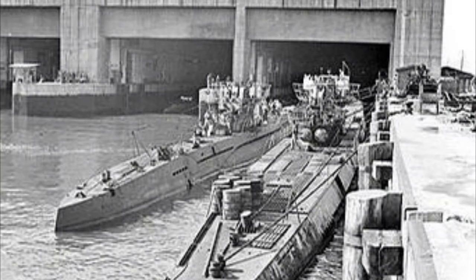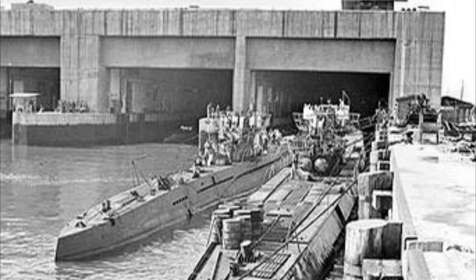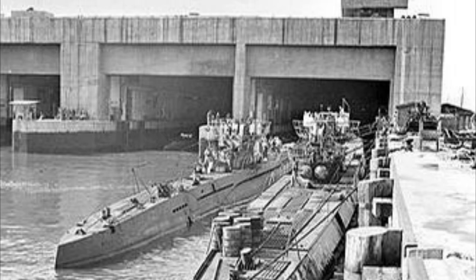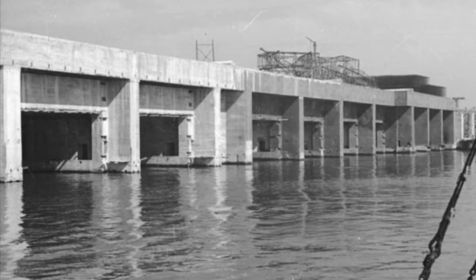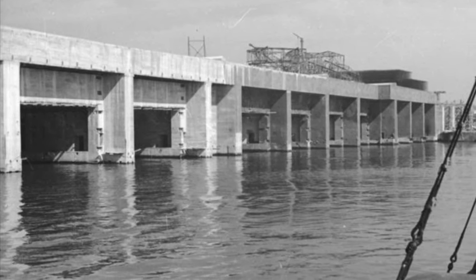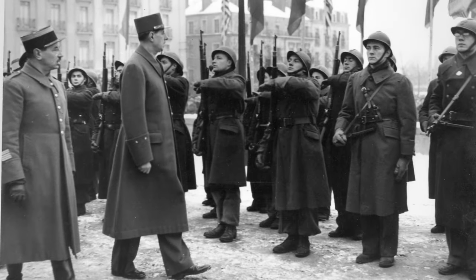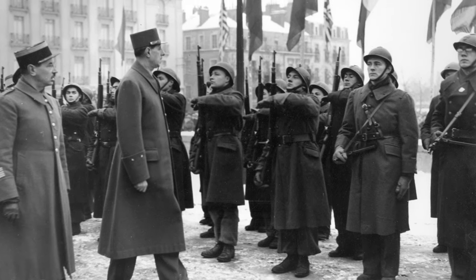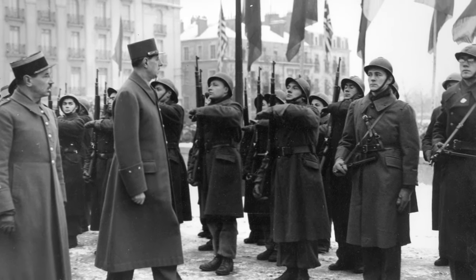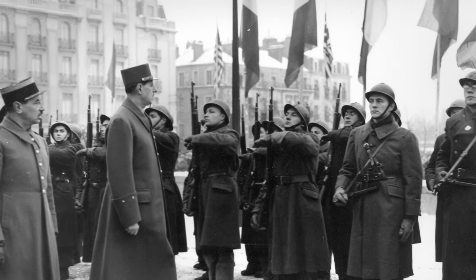There were U-boat pens in both Lorient and Saint-Nazaire. These were protected by heavy layers of reinforced concrete, had operated since the Germans occupied France, and continued to operate to the end of the war. They could not be destroyed by either artillery fire or aerial bombing. The 66th Division and attached French forces were thinly spread across an extended front and faced numerically superior German forces.